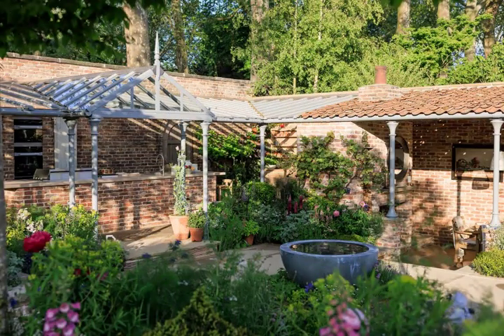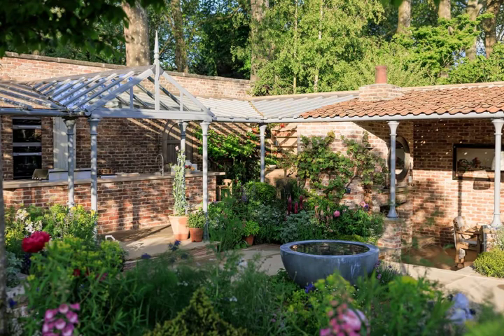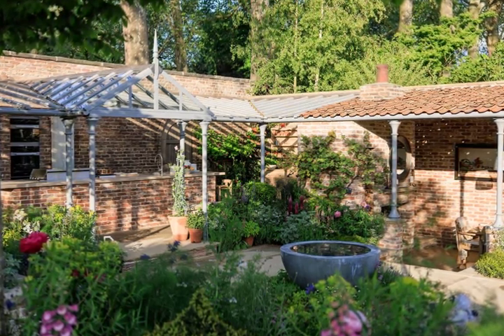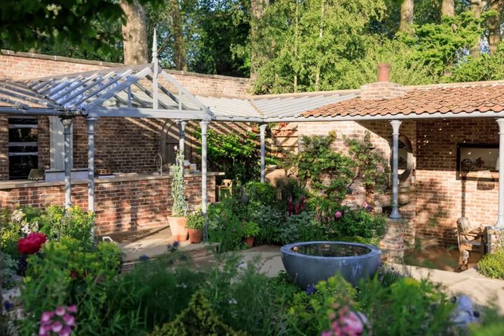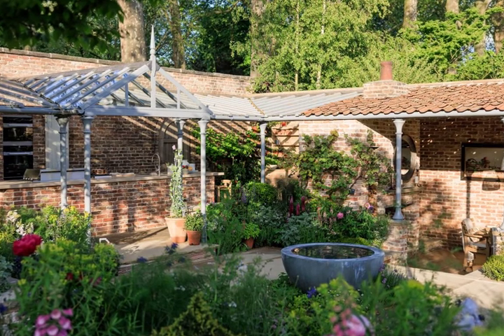The Seville's Garden at the 2023 Chelsea Flower Show is the show's first-ever working outdoor kitchen. Designed by Mark Gregory of Landform Consultants, otherwise known as the King of Chelsea, the garden was awarded a Silver Gilt Medal by the RHS judges at the world-famous Flower Show.